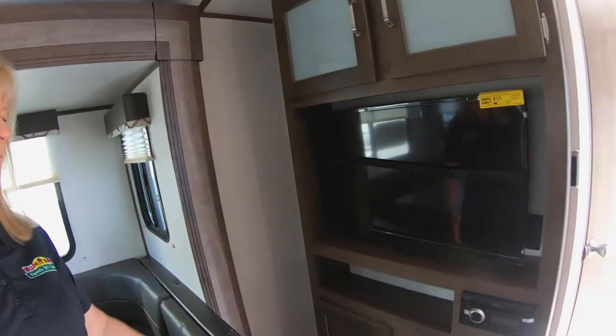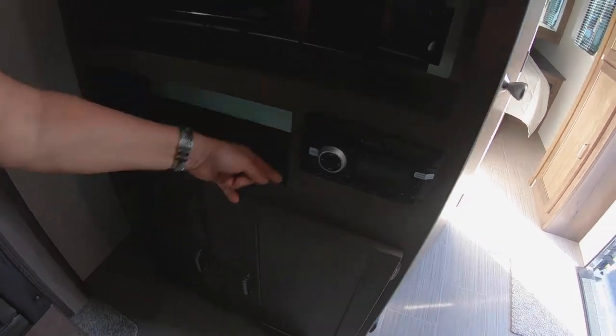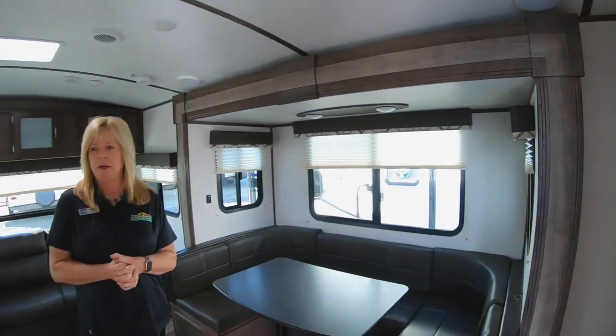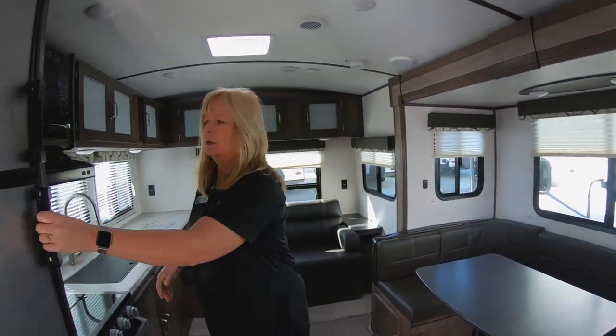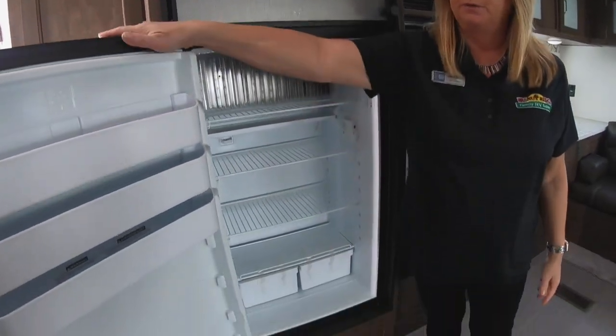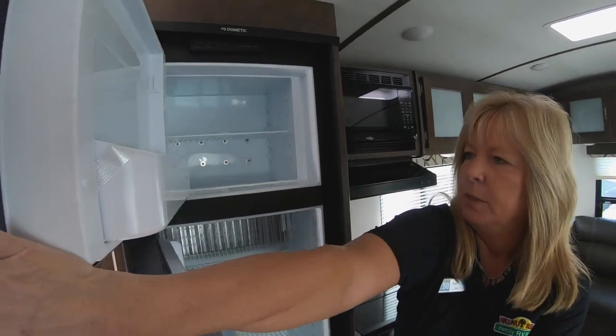Also have your TV storage underneath. You also have a USB plug right here, which is great if you want to put your phone there and let it charge. A lot of people ask us about the refrigerators and what size they are. This is an eight cubic foot refrigerator with four doors on the side, so you've got lots of room in this as well as in the freezer.